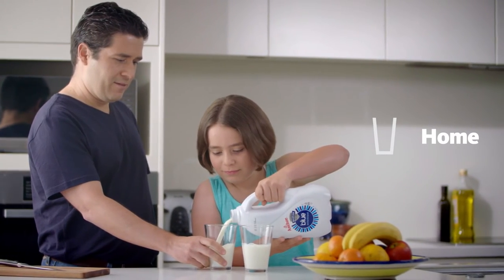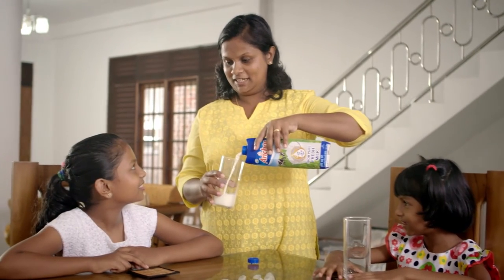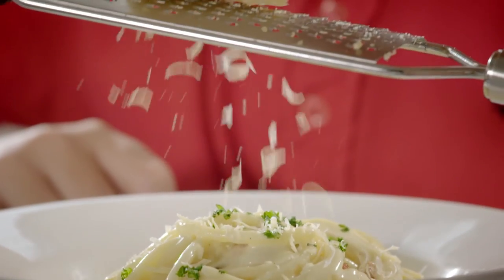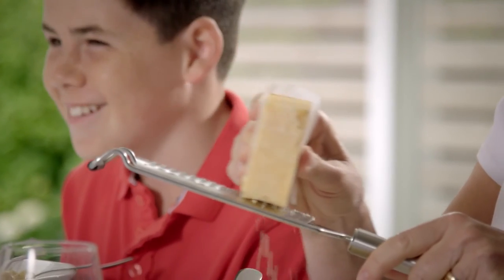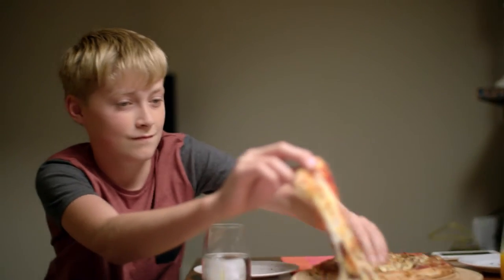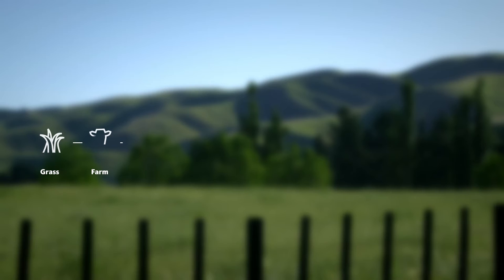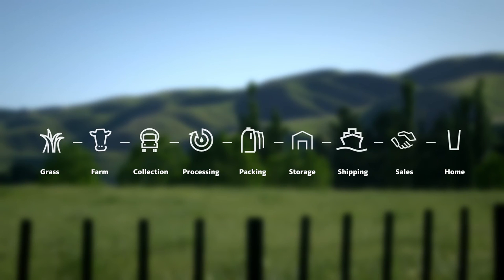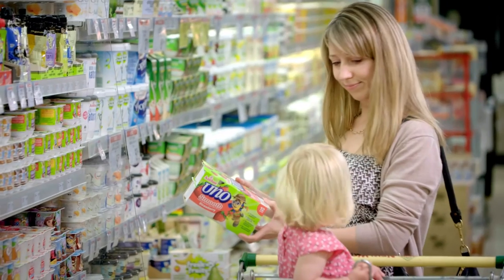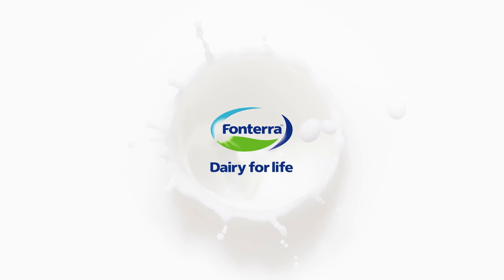The last step is the ultimate seal of approval — when you enjoy our dairy goodness. For us, it's about delivering dairy safely and securely to your home, so your family can benefit from the best tasting, most nourishing products we can make. That's how our supply chain delivers excellence in dairy, taking care at every step from our farms to you. We are Fonterra, and this is Dairy for Life.